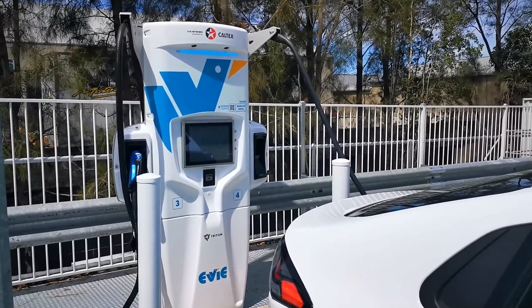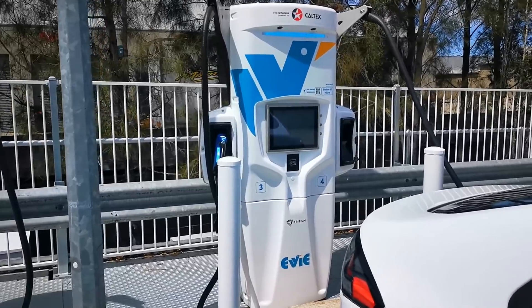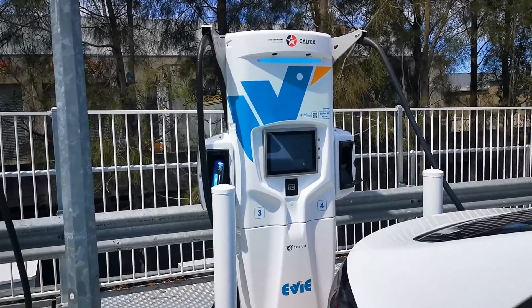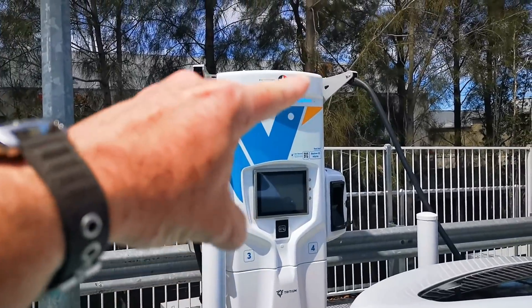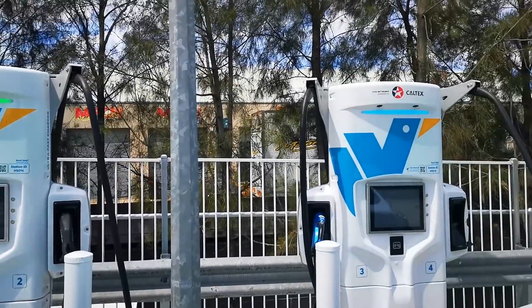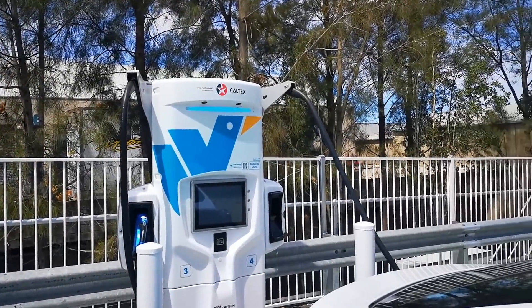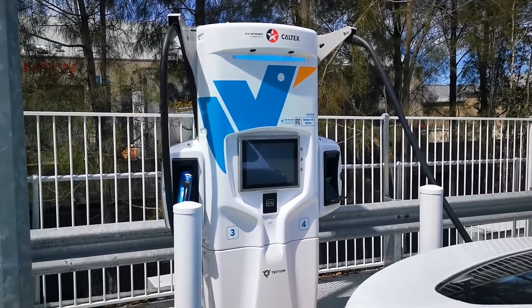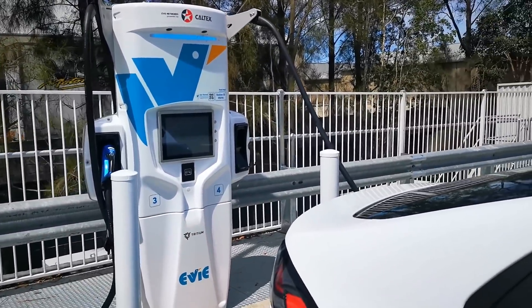There are a few networks: there's ChargeFox as well, which is another network, and then there's the NRMA fast charge as I've shown before. I just noticed the lights up there — blue when it's being used and green when it's free. Not sure why it's not red and blue, but blue LEDs were all the rage in the 90s anyway.